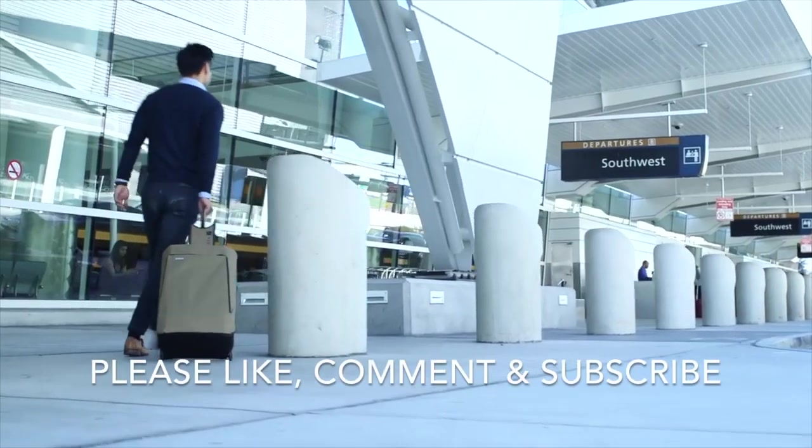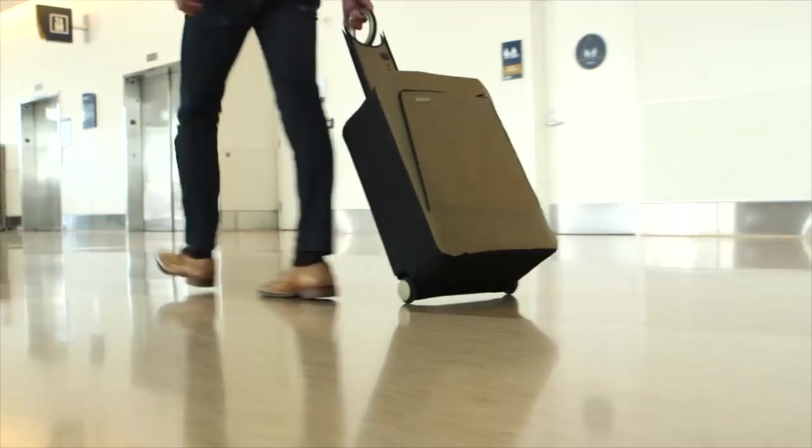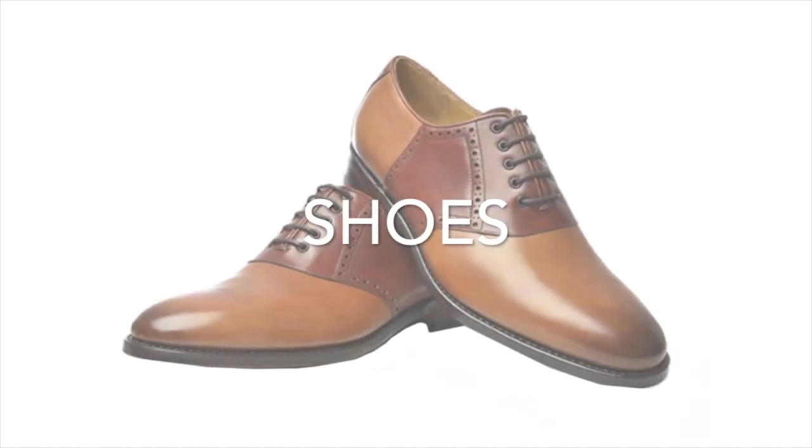There are four basic categories for packing into a carry-on. Wardrobe is number one — this should take up most of the space inside your carry-on. Number two is your shoes, and for some people this might take up even more space.